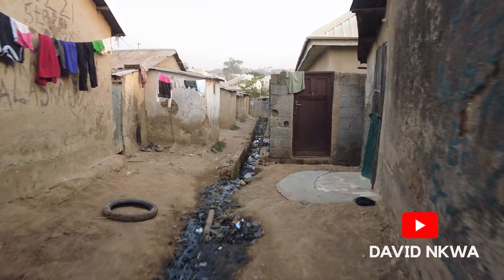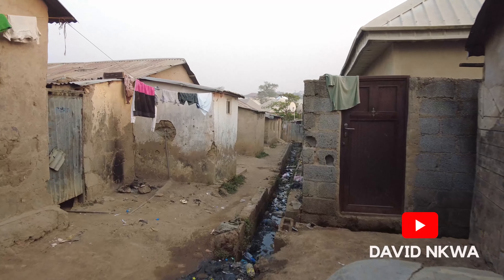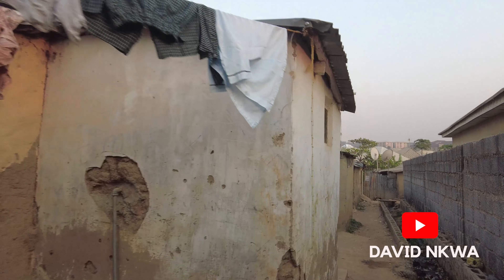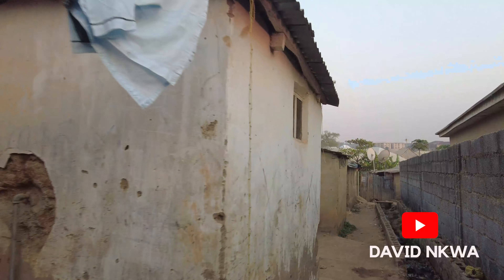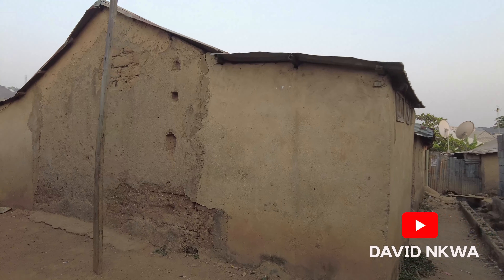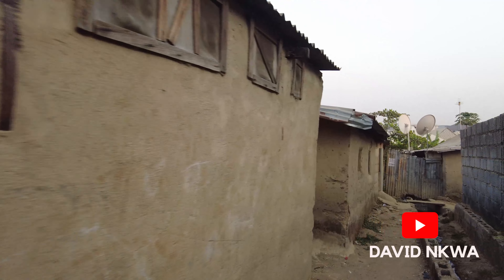Because the government failed to relocate most of these indigents, they are still here. Over time, they also sold their lands to newcomers who put up structures, and this is how the whole place got populated and became a slum. However, there are promises that the original dwellers, the indigents, would be relocated and resettled, even though that has not happened as of the time of this video.